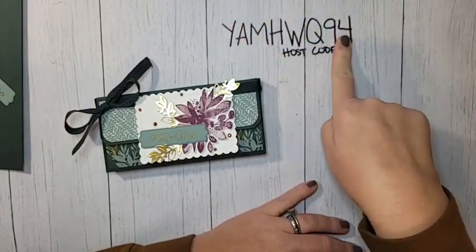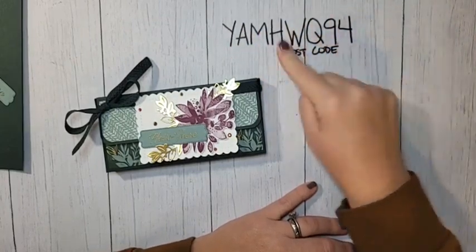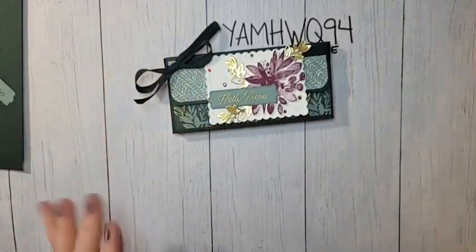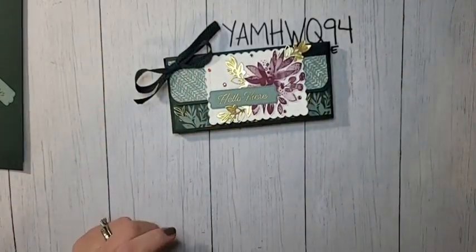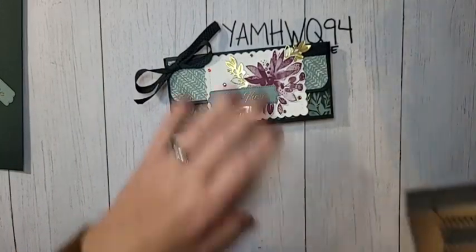This is October's host code — if you need to place an order this month, make sure you use this host code. All orders will receive a PDF with three exclusive projects. If your order is over $50, you'll also receive a make-and-take kit to coordinate with those projects.